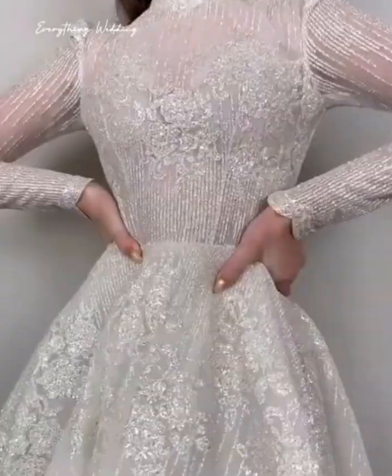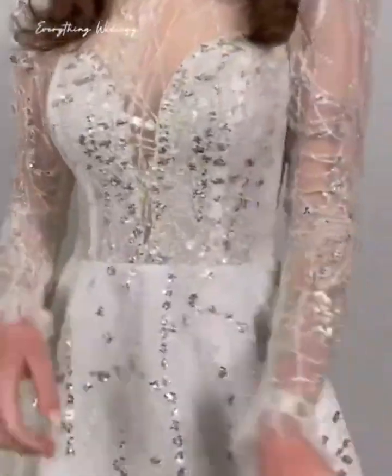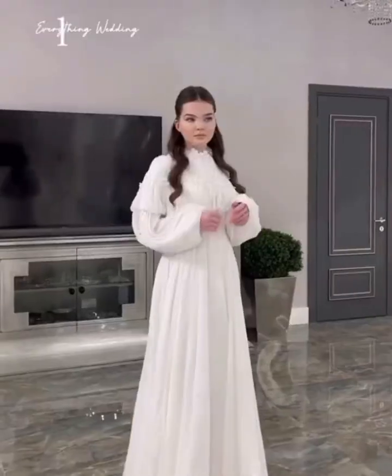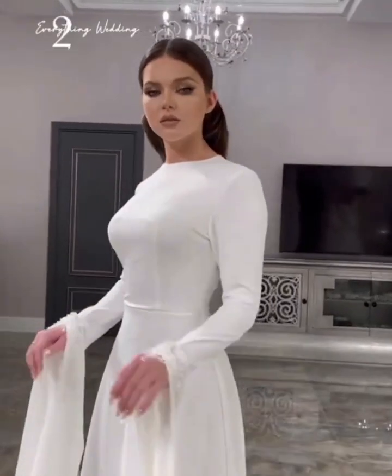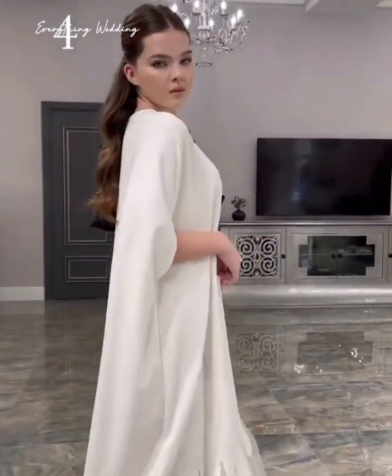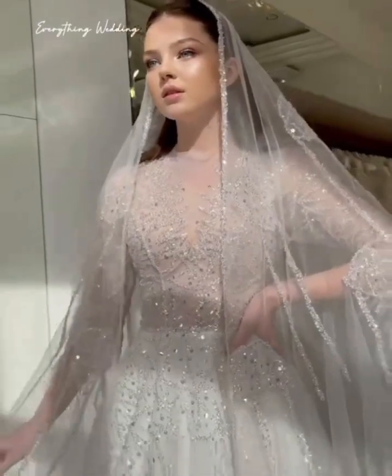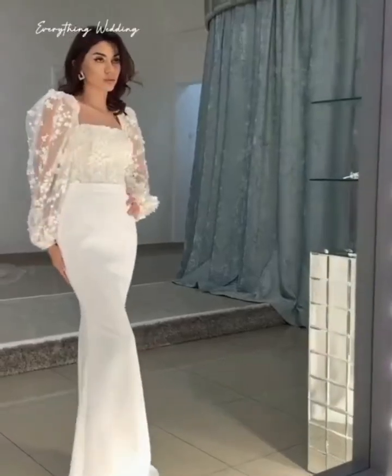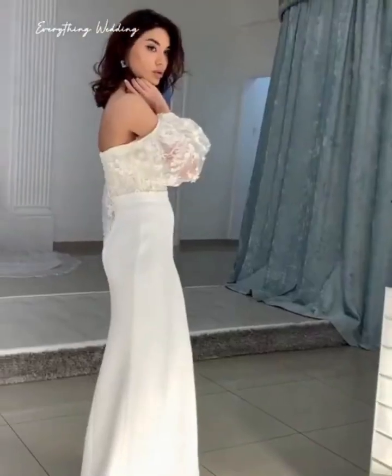With a perfectly preserved, satin and wrinkle-free dress, you will look flawless walking down the aisle during your dream wedding. We hope that you guys found the tips we shared today useful. Kindly let us know in the comments if there is any tip that we may have left out, and if you want to know where you can get these gowns, kindly check the description box below.